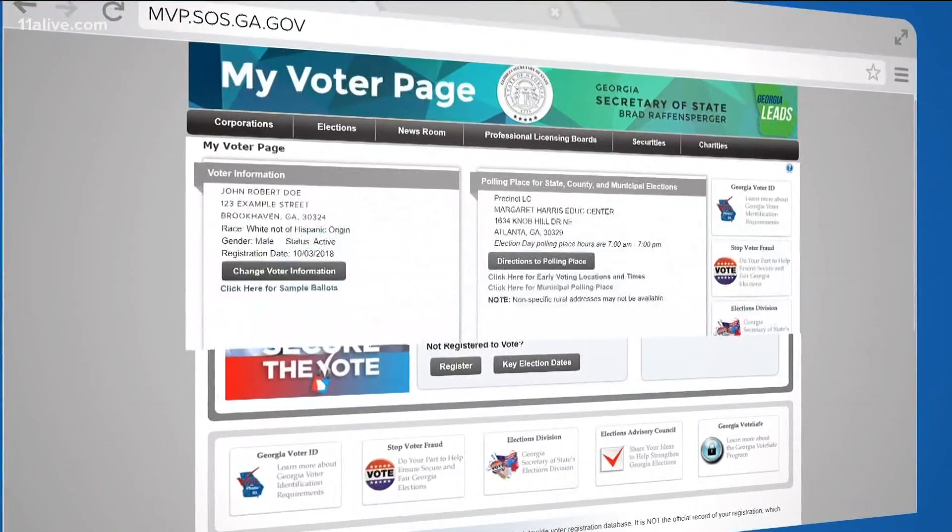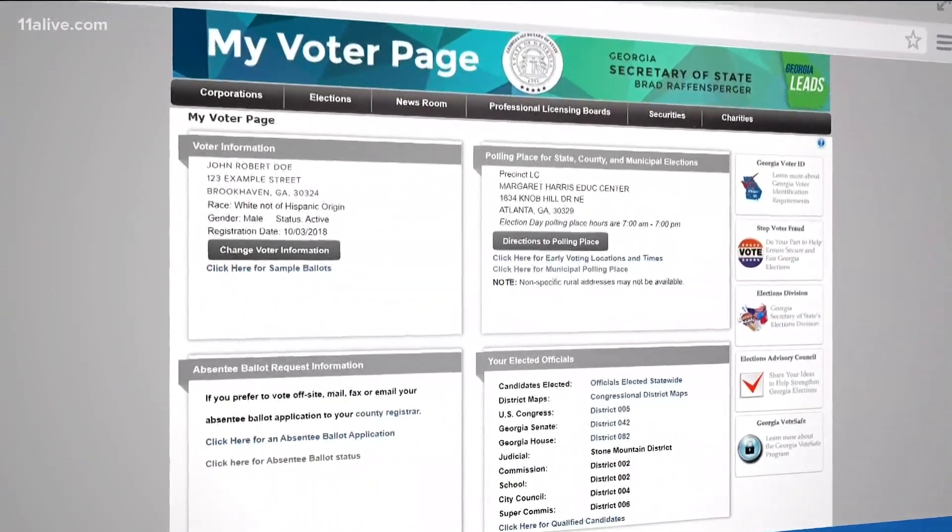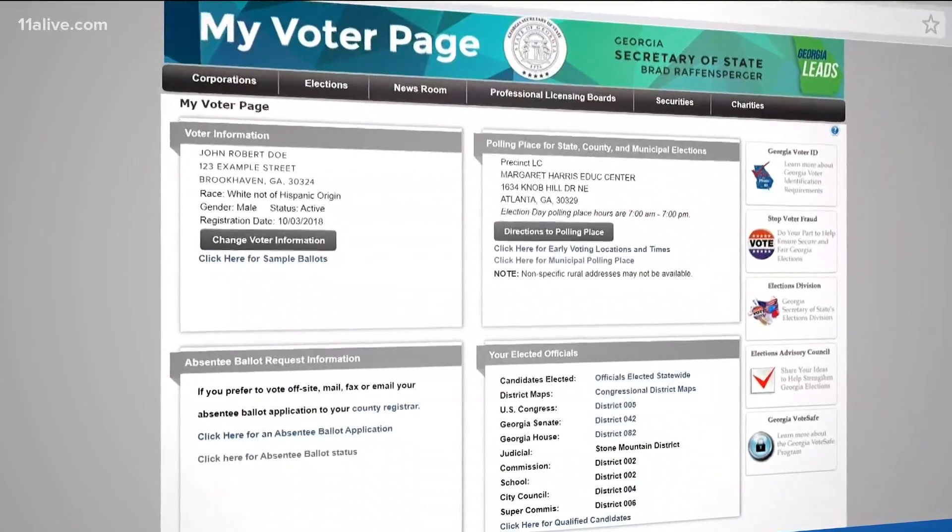First, check to see if the absentee ballot was accepted or rejected. You can do this through the My Voter page on the Secretary of State's website.